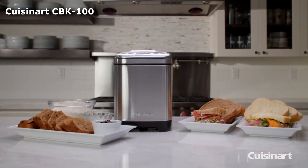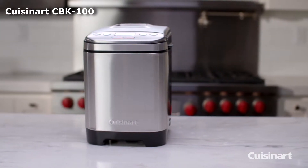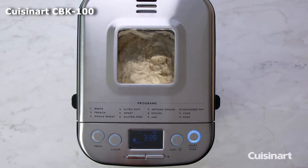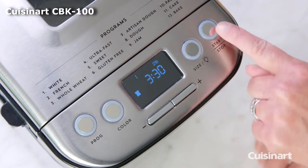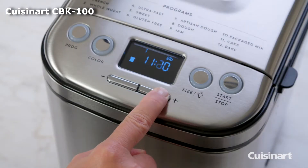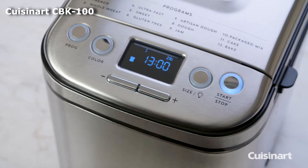There's also a 13-hour delay timer that you can use to delay the baking process. This machine can make loaves up to two pounds and includes recipes for low-carb gluten-free bread. It also features a delay timer, a viewing window, as well as a removable lid, pan, and paddle — making it easier to clean than many other bread machines.